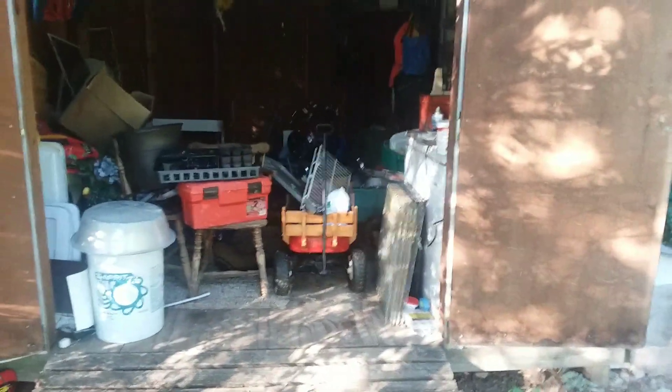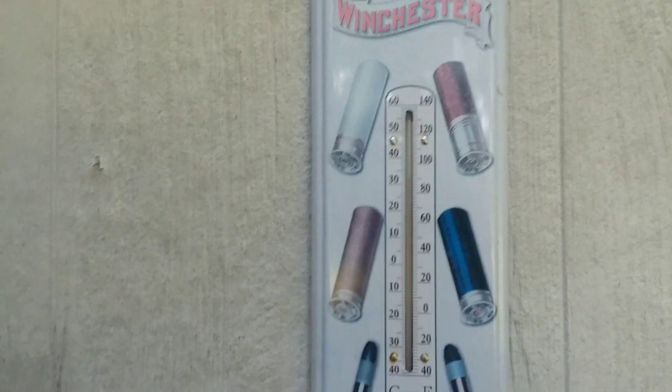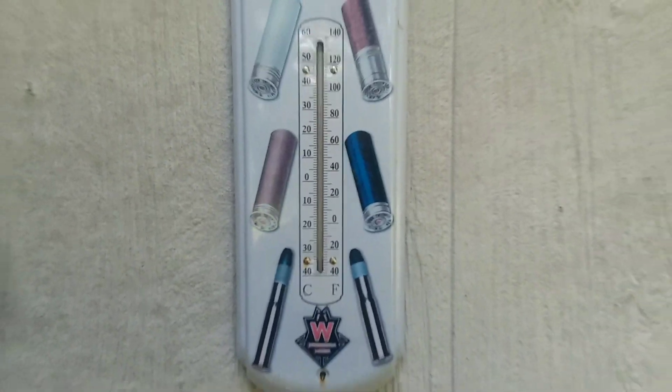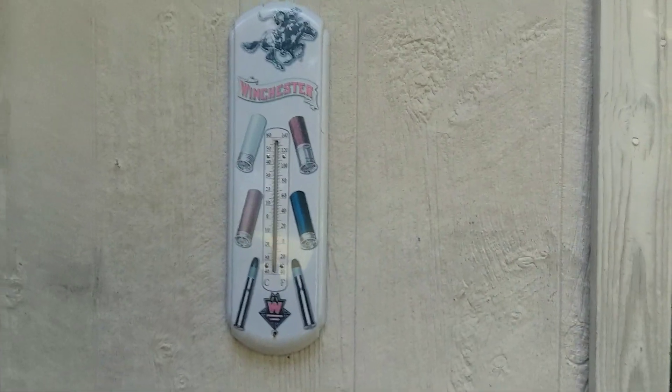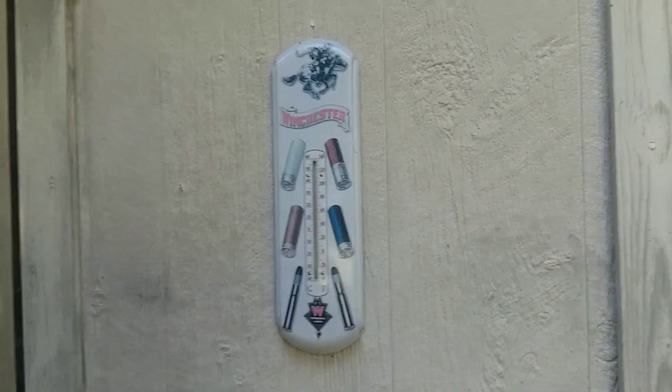It is hot here in the South. Let's see what the thermometer says — this one's reading about 91 on the Winchester thermometer. Check that out. I think my grandfather gave me that.